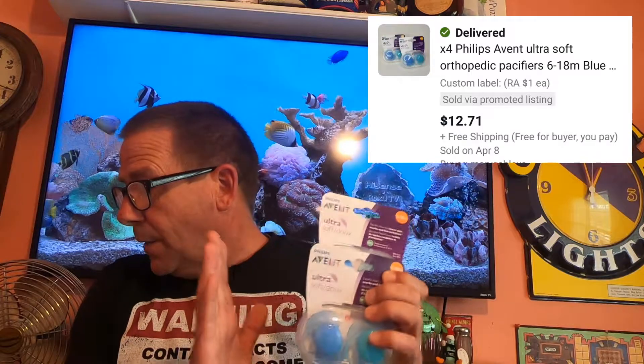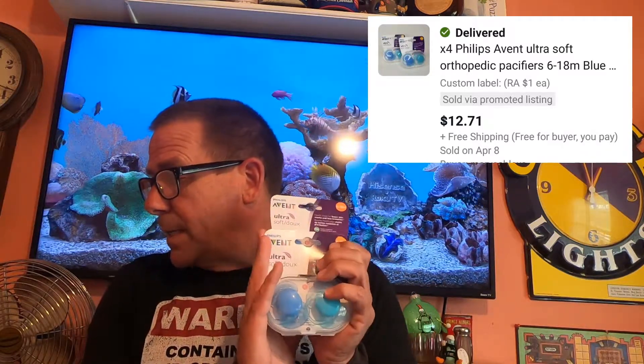Last thing going out so far today is two of these event pacifiers. I did pick these up on RA — my local Walmart, they were on clearance for a dollar each. Cost of goods is $2. These sold for $12.71 and it is going free shipping. This will go first class.